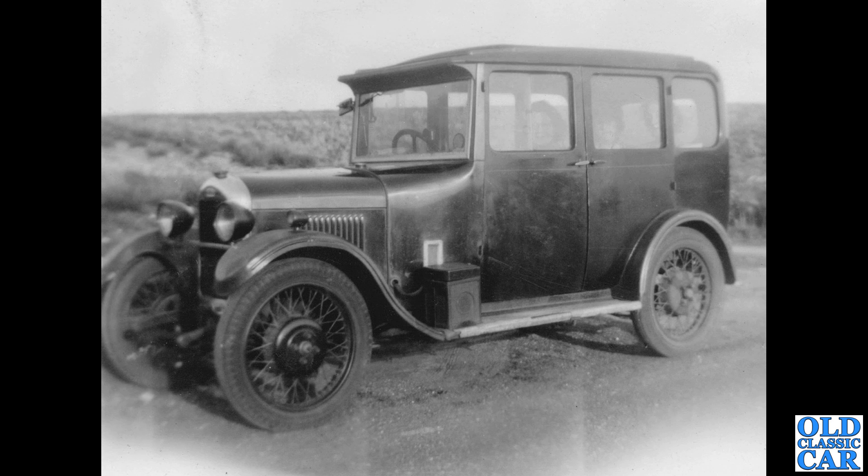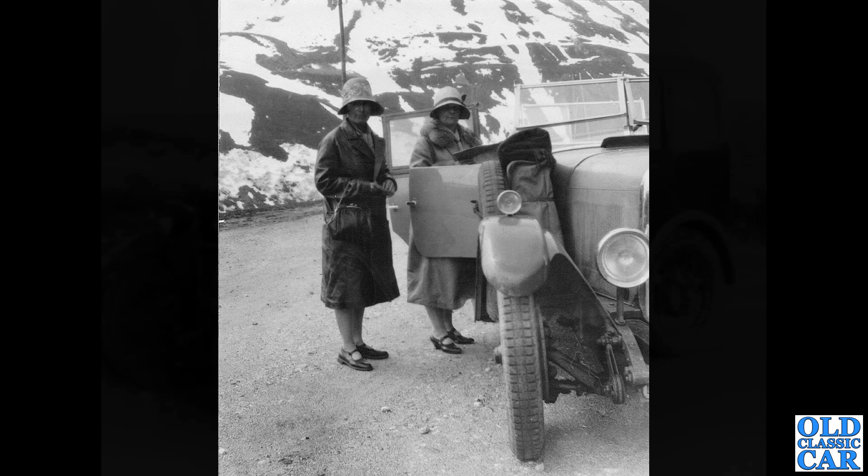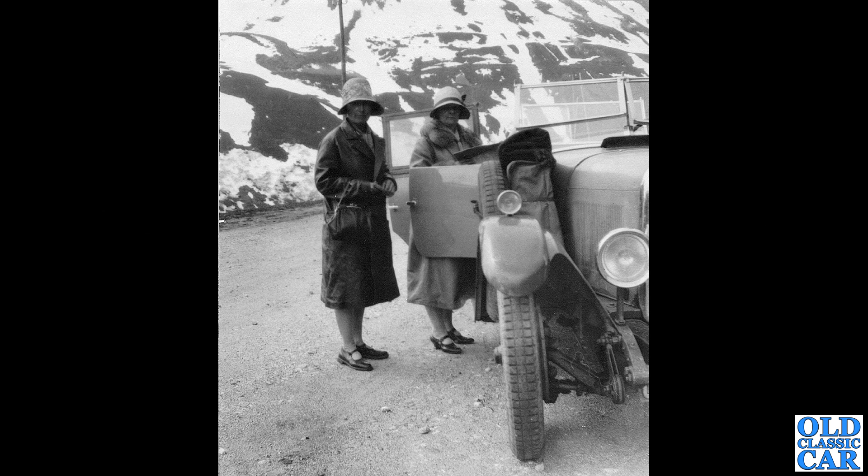Back to proper vintage cars — we've got a Singer Junior four-door saloon here. You can see it's got the suicide doors on the back — rear-hinged doors — while the front doors are hinged in the conventional manner. A great old car. Singer was a really prolific car maker, especially in the pre-war years; they were one of the biggest in fact.